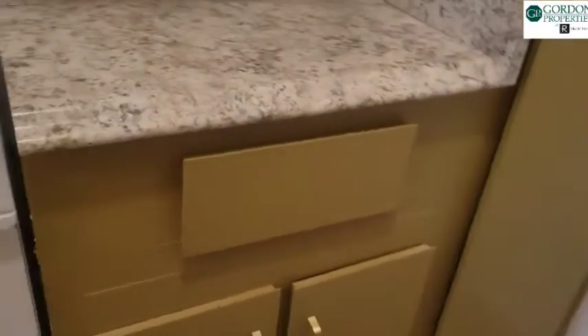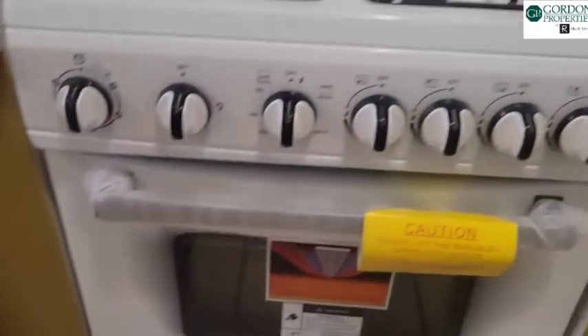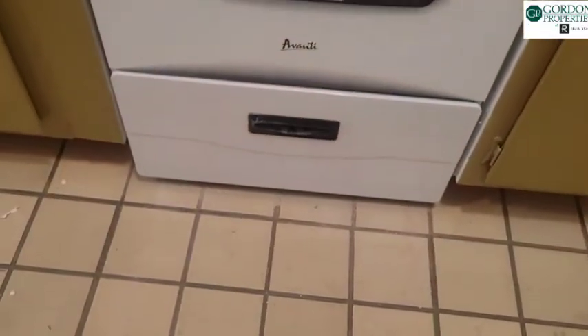We never want to lie — we need to preserve the money in the estate, so buying all new cabinets wouldn't do that. There is a new stove with an oven — not expensive — and a new refrigerator.